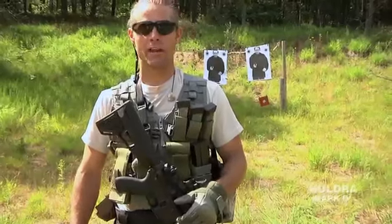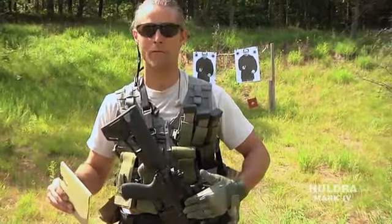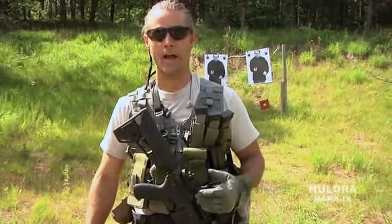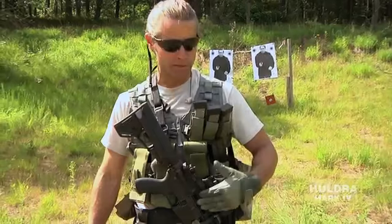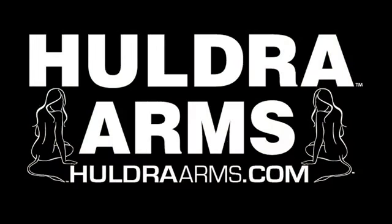We had a great day at the range today. We shot 504 rounds through this Huldra Mark IV 5.45 — it shoots 5.45 caliber Russian surplus ammo. Really, it ran like a top. So we have a total of 2,738 rounds through this rifle without cleaning it and in the complete absence of lubrication.